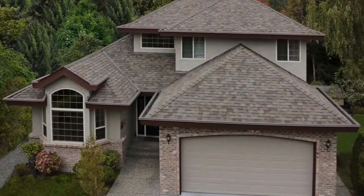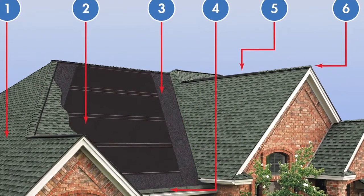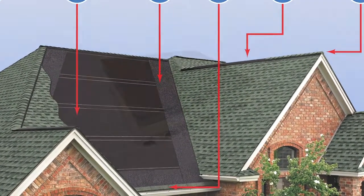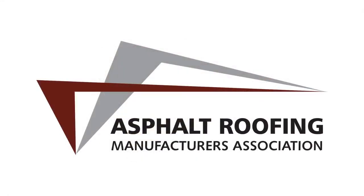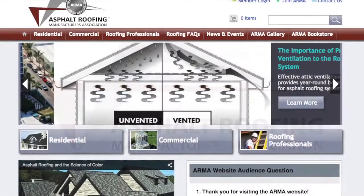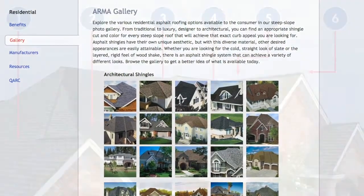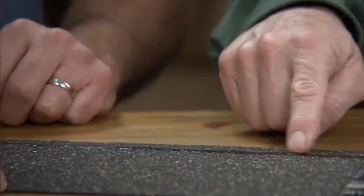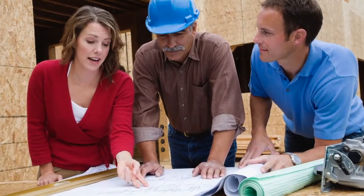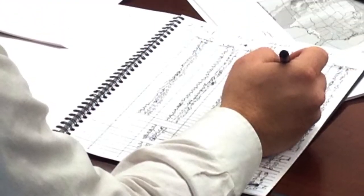Roofing systems are comprised of more than what you can see from street level. Several key components work together to form a system and help increase the performance of the roof. The Asphalt Roofing Manufacturers Association recommends that residential properties with steep-slope roofing systems generally include six components. Having some basic knowledge about these key components will help in the evaluation of a contractor's estimate.